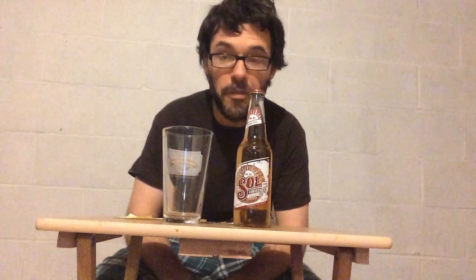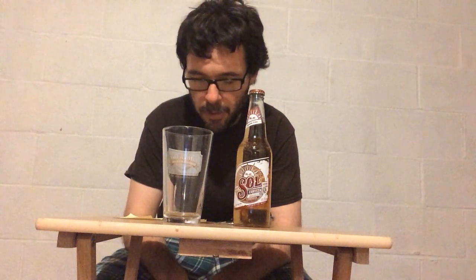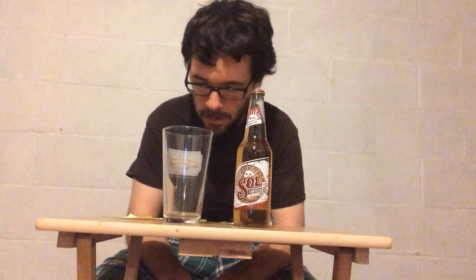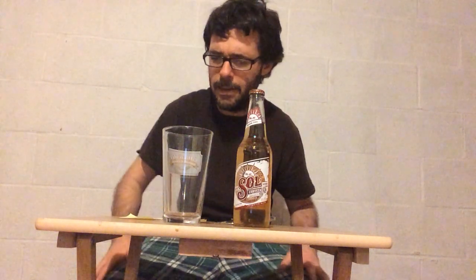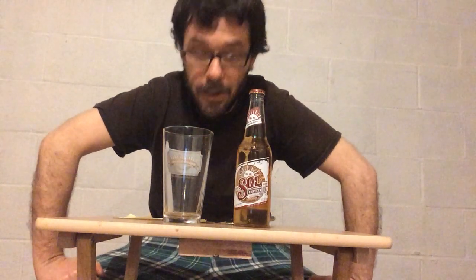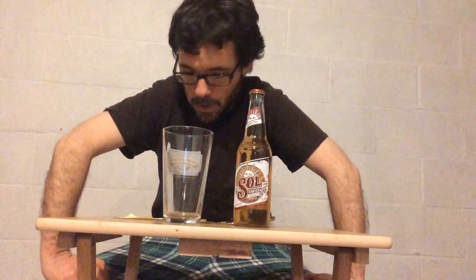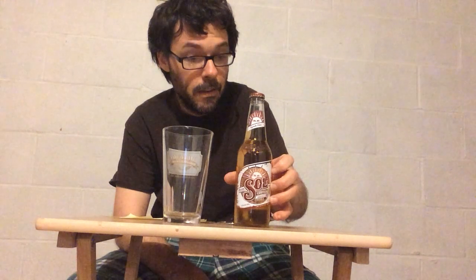I'm going to approach from this side for a change. We have another beer from Mexico — this is a mass-produced one called Sol, and it comes from Cervecería Cuauhtémoc from Monterrey. It's a brewery that is now a subsidiary of Heineken out of Monterrey. They have six brewing plants and are under the same umbrella as Dos Equis and Tecate, which you can see everywhere. This one is a little less known in the United States.